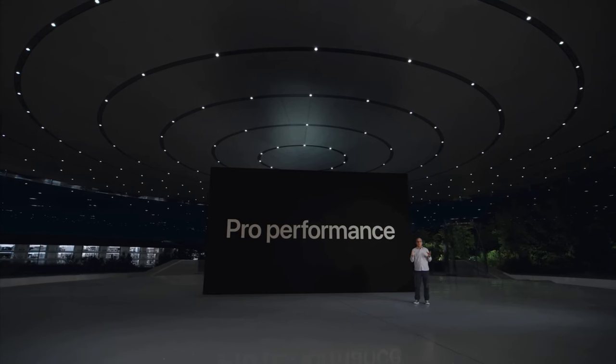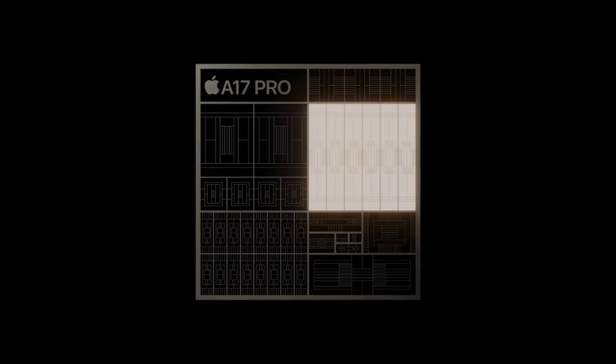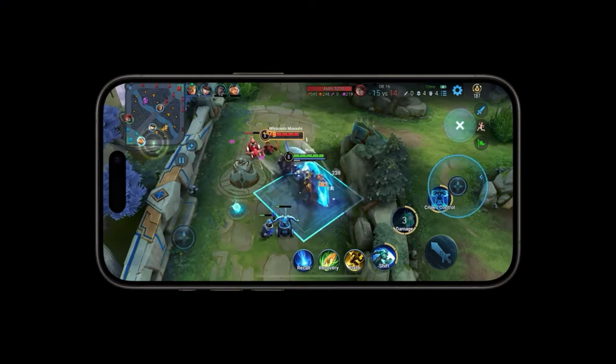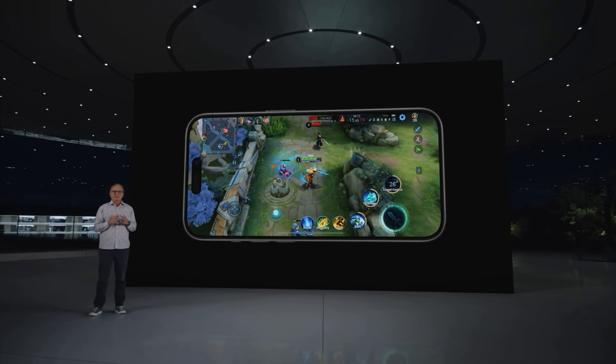iPhone 15 Pro also includes a huge advancement in performance. We are excited to introduce next-level performance with the A17 Pro. The groundbreaking innovation of A17 Pro is a brand-new GPU with a new Apple-designed shader architecture — our biggest redesign in the history of Apple GPUs. This is a Pro-class GPU that expands what's possible on iPhone. iPhone is the best mobile gaming platform in the world, powered by high-performance and power-efficient Apple Silicon, featuring advanced HDR displays.